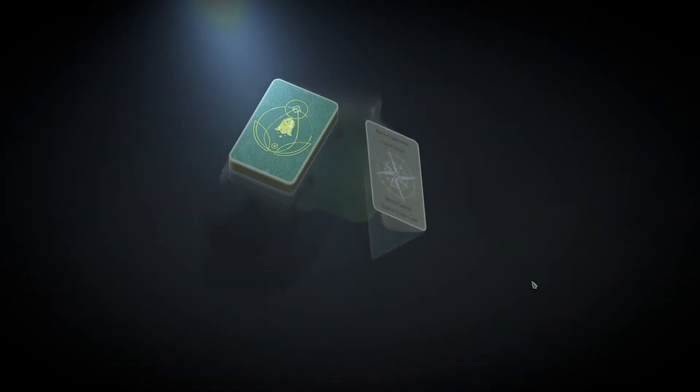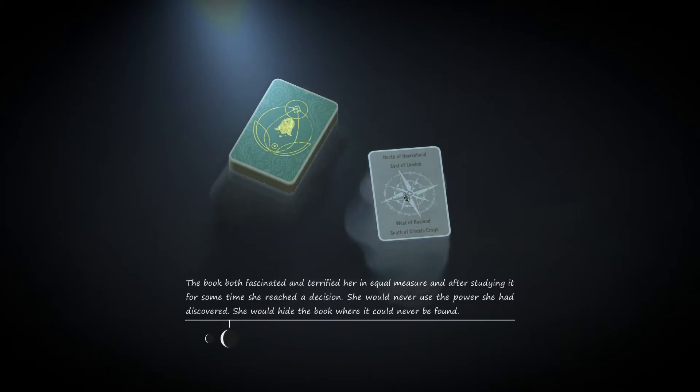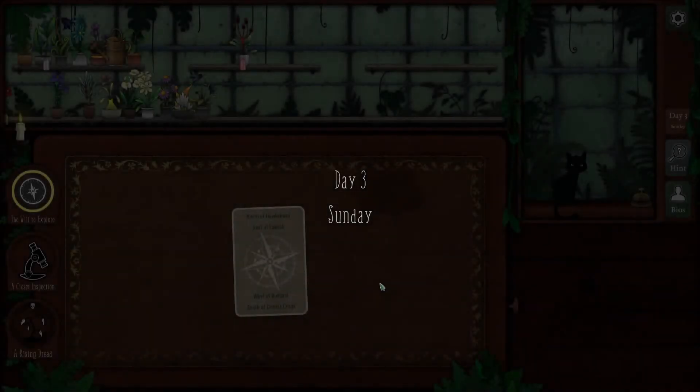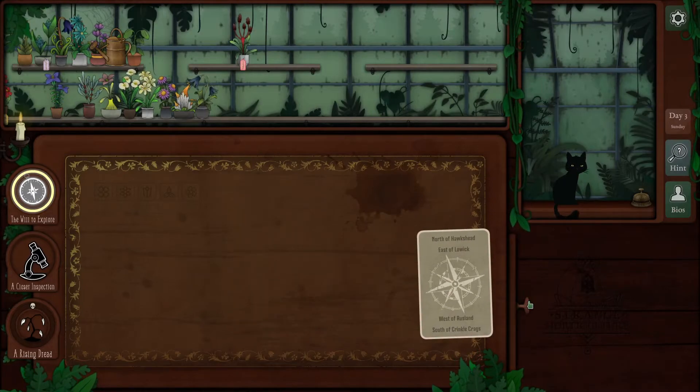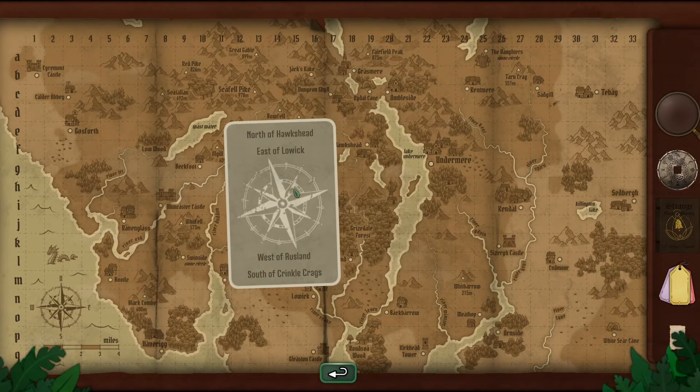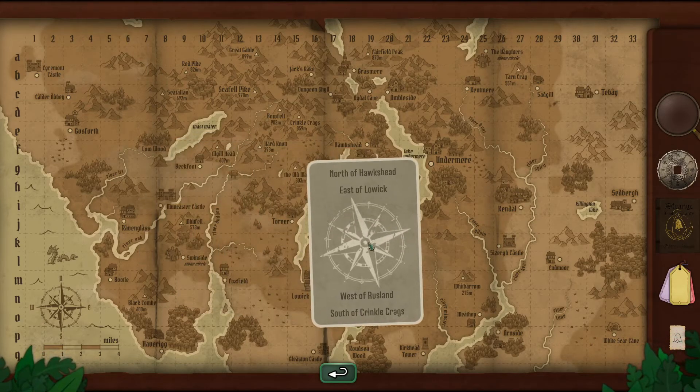That was fast. Pick our card. North of Hawkshead, east of Lowick, west of Rustland, south of Crinkle Crags. We got a moon phase happening. 'The book both fascinated and terrified her in equal measure. And after studying it for some time, she reached a decision. She would never use the power she had discovered - she would hide the book where it could never be found.' I'm assuming this is the Arda talking or it's about the Arda. I know we're getting into Sunday day three, but I want to do this card. So we need north of Hawkshead, Lowick, Rustland, and Crinkle Crags if we can find any of those.